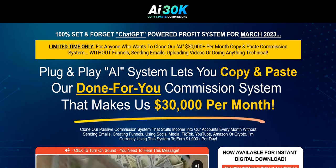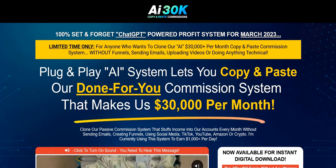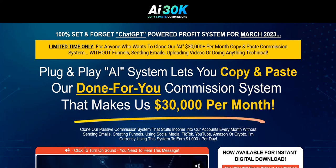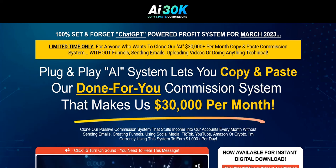Hey there, welcome to my AI 30k Copy and Paste Commissions review. My name's Adam from Web Traffic Toolkit. I generate a full-time income online doing digital marketing. I've been doing this for over 10 years now, so I've got a pretty good idea of the different systems and product launches that come out nowadays and what's worth plugging into and what strategies are just a bit of a distraction. Hopefully my thoughts, taken from my experience doing this full-time, will help you out as you research AI 30k Copy and Paste Commissions.